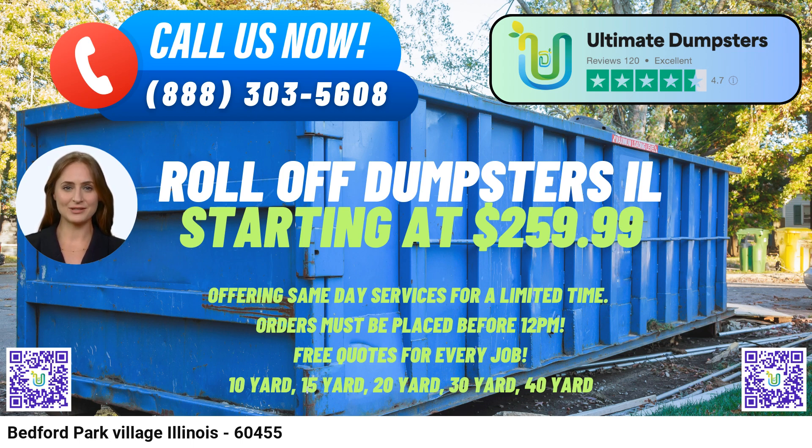Same-Day Service for Morning Orders: We understand the urgency of waste disposal, and that's why we provide same-day services for orders placed in the morning. When you need a roll-off dumpster promptly, count on Ultimate Dumpsters to deliver as per your schedule.